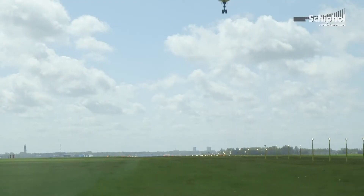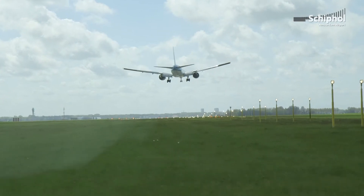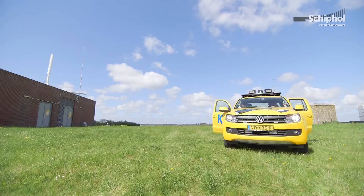Within Europe, Schiphol Airport really has a front-running role in this. They are the first major civil airport to implement this system, and last year more than 20 airports flew in specifically to look at the radar behind me — to learn and see if it would also be applicable for their airport.